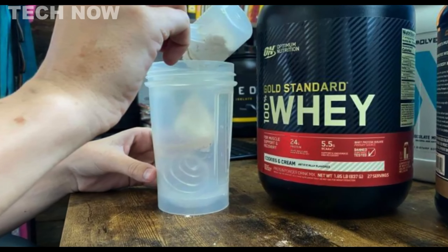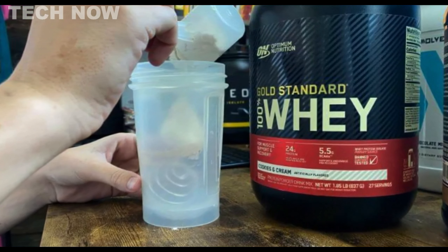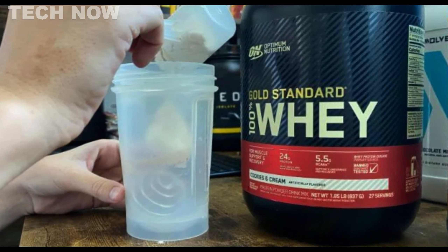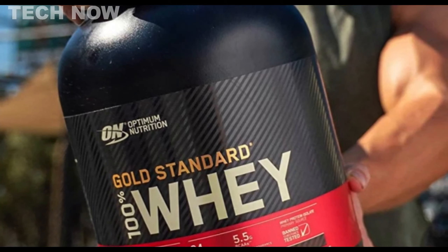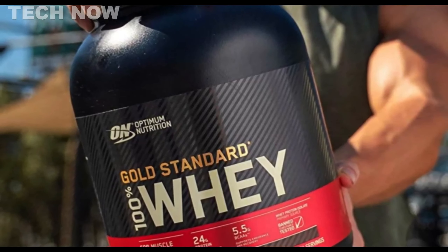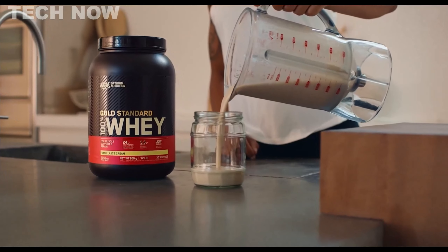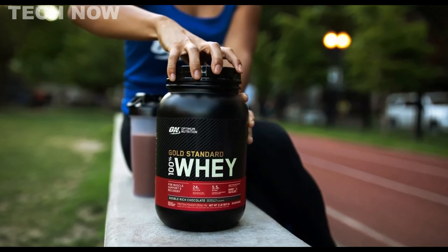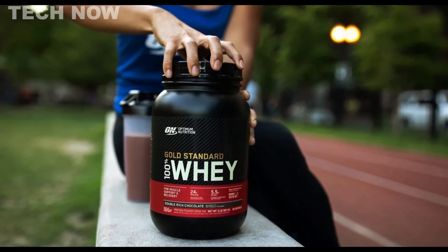The product undergoes a rigorous quality control process and is tested for banned substances, offering a banned substance-free guarantee, making it a reliable choice for serious athletes and those participating in competitive sports. While Optimum Nutrition Gold Standard is an excellent general-purpose protein powder, it may not be the perfect option for everyone. It contains some ingredients such as soy, lactose, and artificial sweeteners that may not be ideal for sensitive individuals.